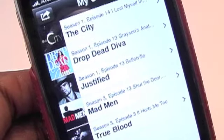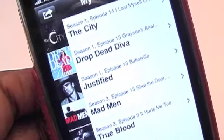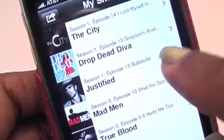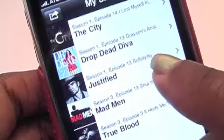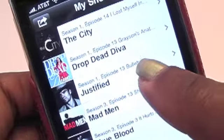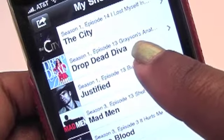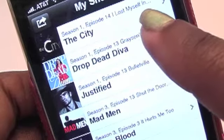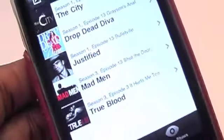What it does is it allows you to keep track of the last episode you watched of a particular show, and it's just a lot of fun. These are my current shows: Justified — which is over, the last episode was Bulletville; Drop Dead Diva, which I caught on Hulu, and the last episode was Grayson's Anatomy; and the last episode of The City I watched was I Lost Myself.